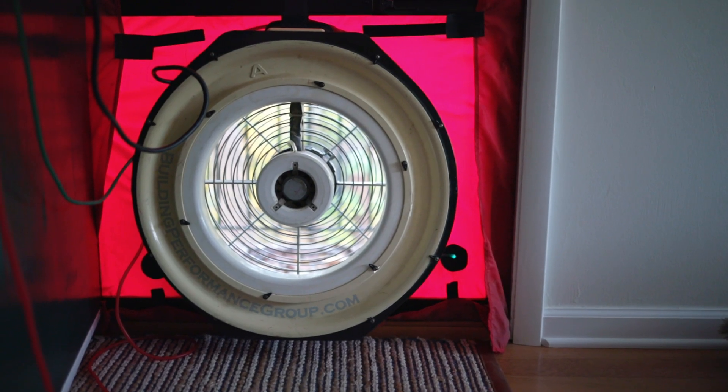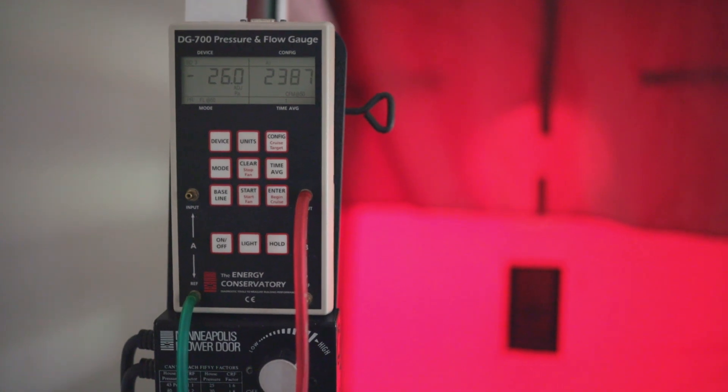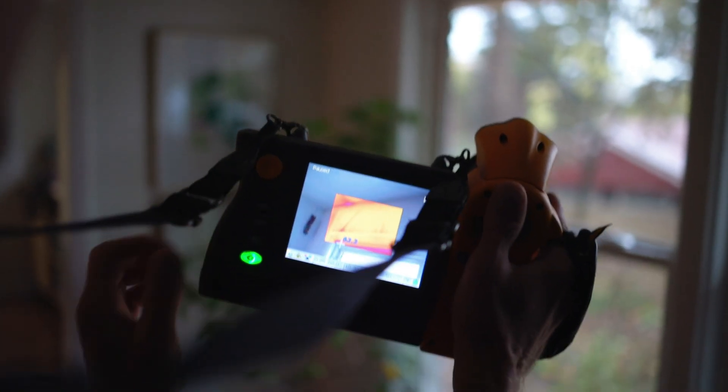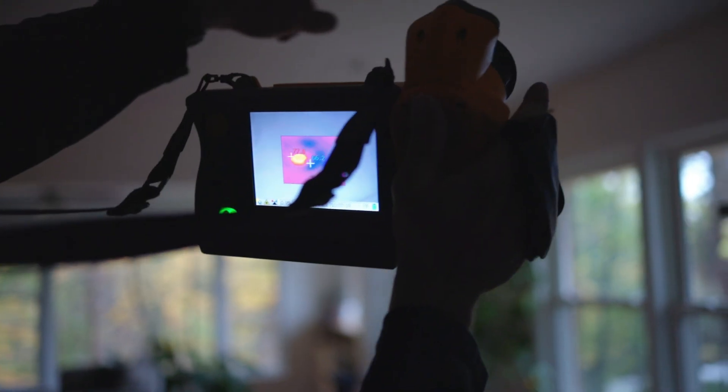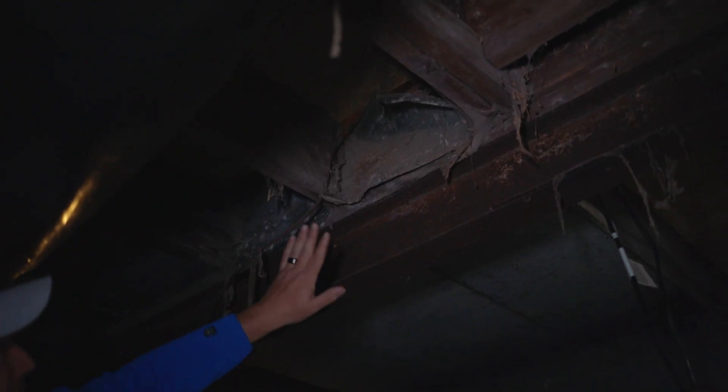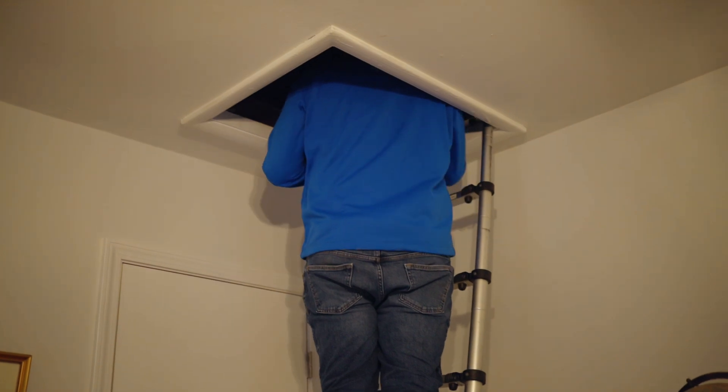I'm Eric George, and this is David Clevenger from Building Performance here in Louisville, Kentucky. We're here doing an energy audit on this house today, and we got the blower door set up behind us. We're going to do an air leakage test with the blower door, a duct leakage test with a pressure pan, and use an infrared camera to see where air is leaking and where there's missing or insufficient insulation behind walls and ceilings. We'll also check the crawl space, the attic, the HVAC system, and see what we can find.